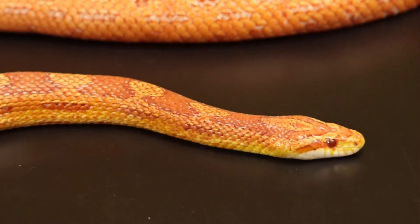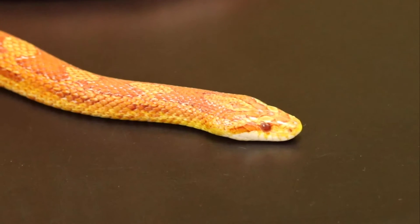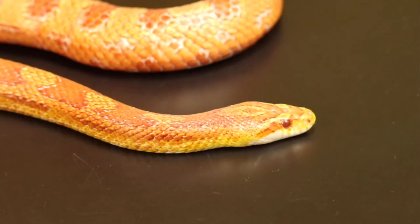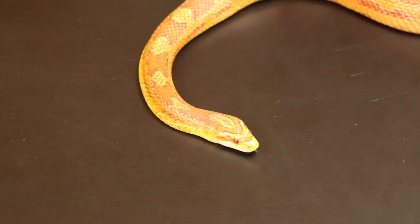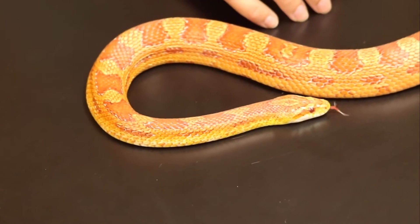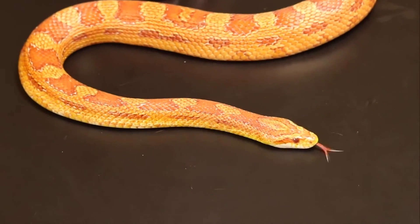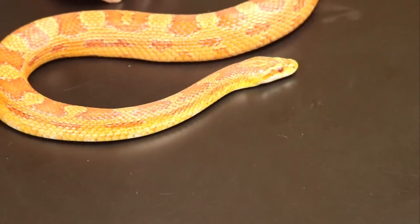Corn snakes, like people, use their five senses to see the world. So right now he's actually smelling the world with his tongue. Snakes use their tongue to smell. What do you use to smell? You don't use your tongues, do you? You probably use your nose. So Cartman has a nose, but he doesn't use it to smell — he uses his tongue.